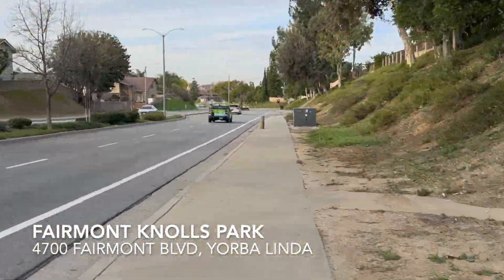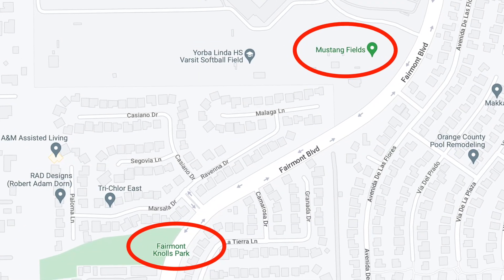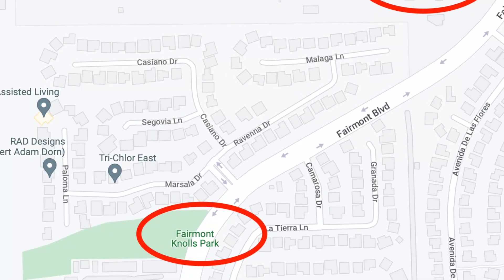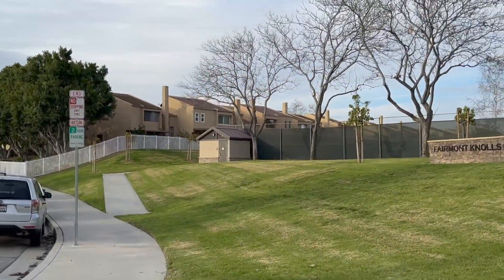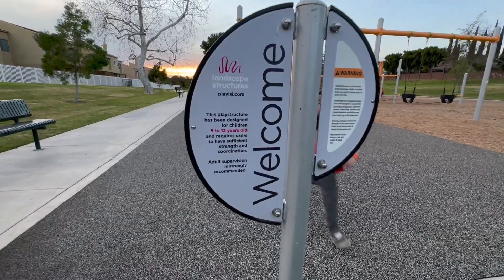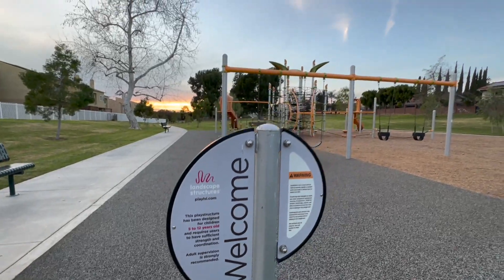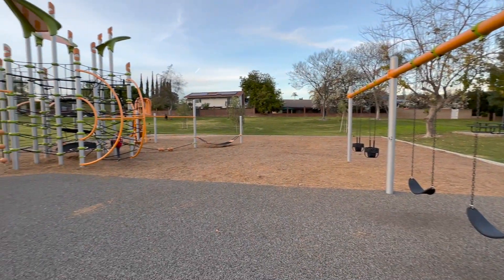Now this is why we're doing the two-for-one special. Right next to this park — which we're actually walking to right now — is another park called Fairmont Knolls Park. We're going to check out both today because they're right next to each other. This park is kind of hidden in the back so you can't really see it from the street; however, it's right behind the tennis courts when you go through Fairmont Boulevard.